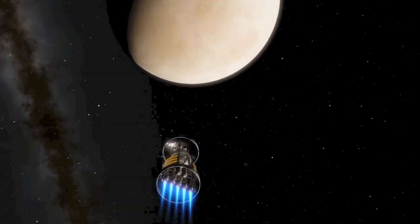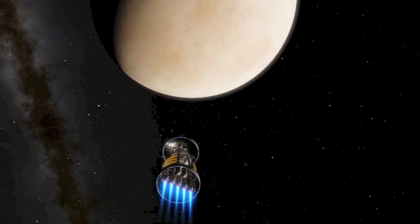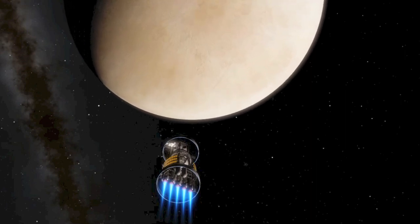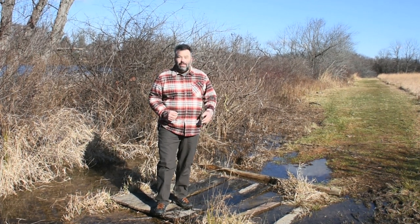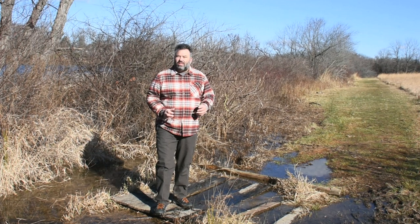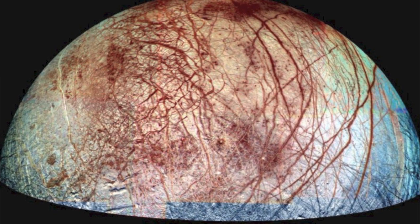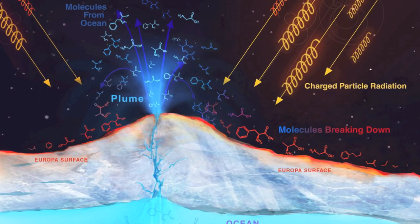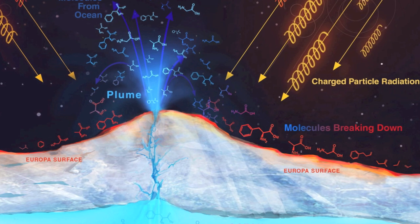Moving on from Ganymede, now it takes us to one of the most intriguing moons in the Jovian system: Europa. A place thought to be one of the best chances to find extraterrestrial life in our solar system. As you approach Europa, you'll quickly notice one of its most distinctive features. It might be a snowball in space, but it's definitely not a clean one. Those red lines crisscrossing the surface are actually cracks and ridges, indicative of weak points in the ice. The color comes from minerals and salts brought up from below, giving Europa a unique appearance.